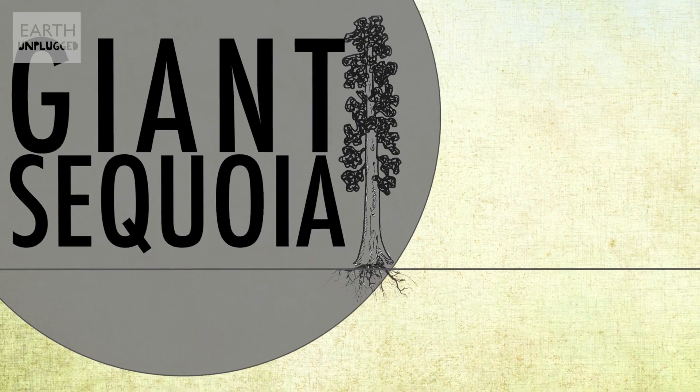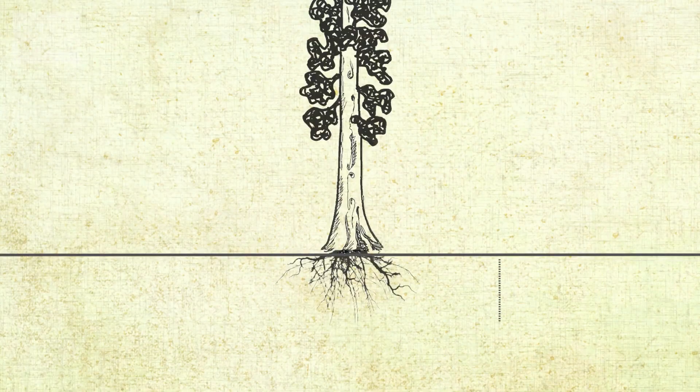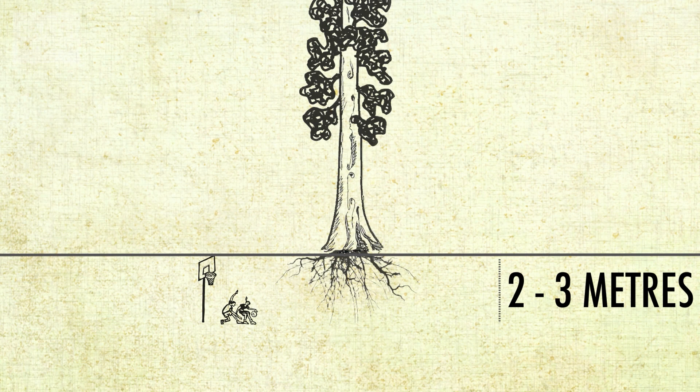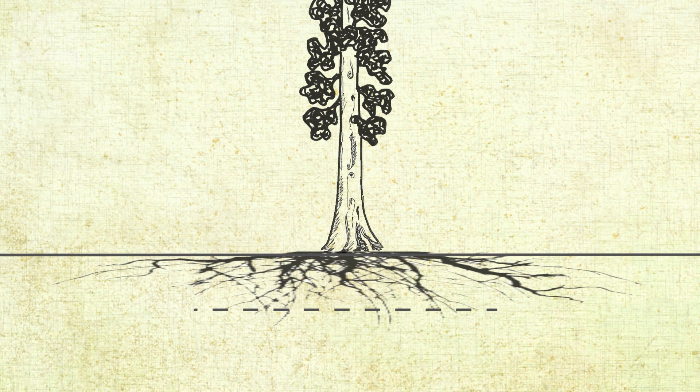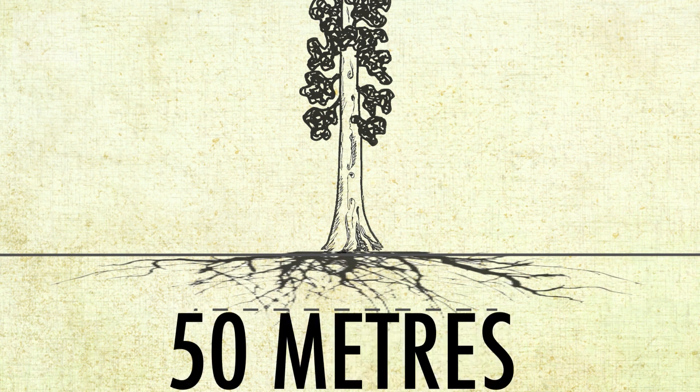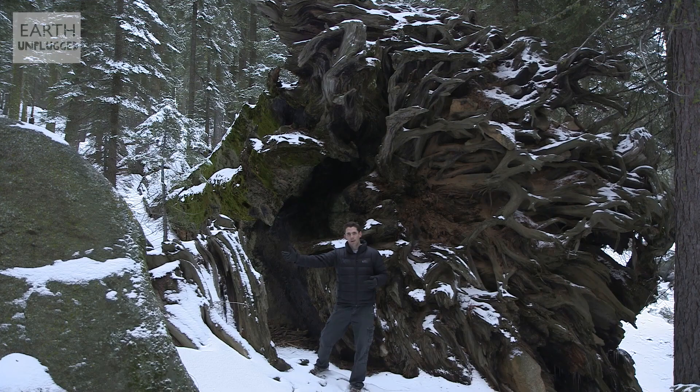But the roots of a giant sequoia like this probably don't penetrate more than two to three metres beneath the ground. Instead, to maintain stability, they branch outwards. The roots of the biggest trees can extend more than 50 metres beyond the base.